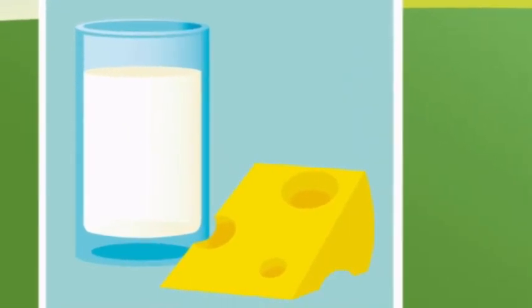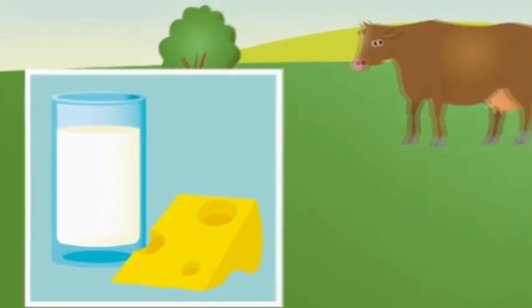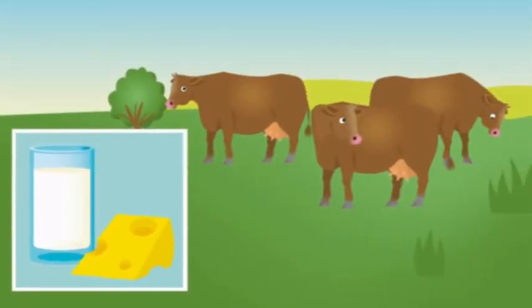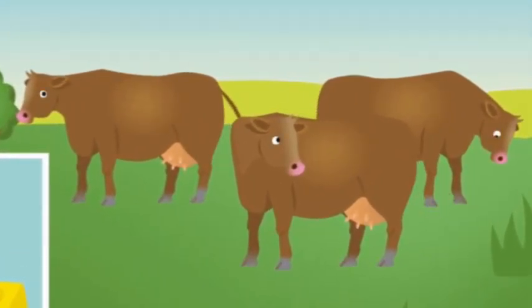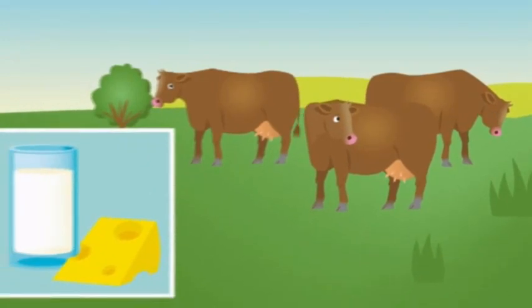Some milk and some cheese. Where do milk and cheese come from? Milk and cheese come from cows. How many cows can you see? One, two, three. There are three cows.